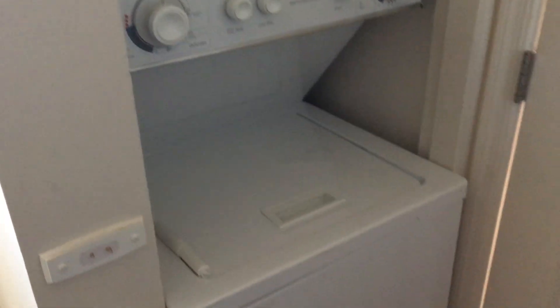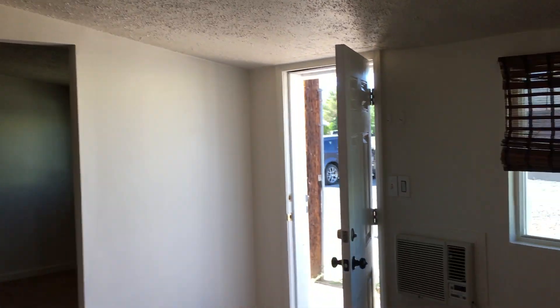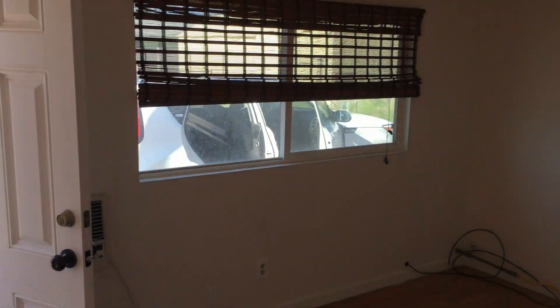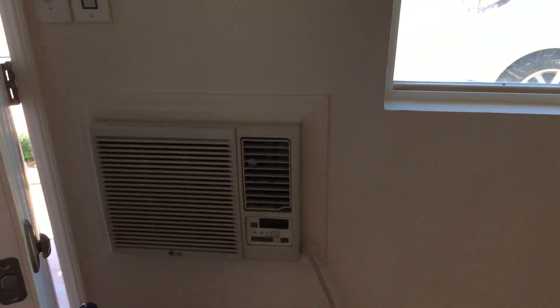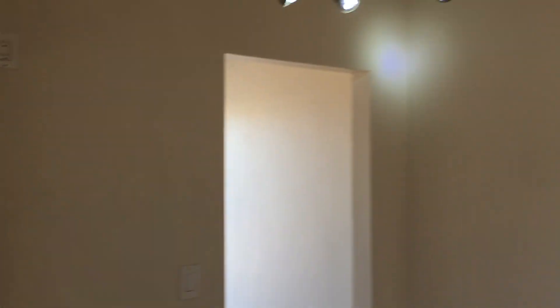This is the living room. This is a gas heater, and it also has an air conditioner which can also be used as a heater. And there are lights.